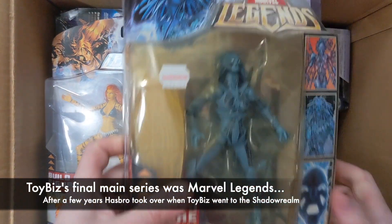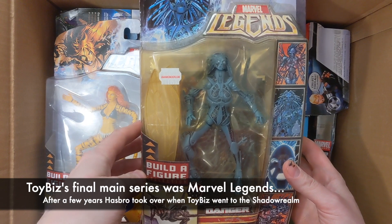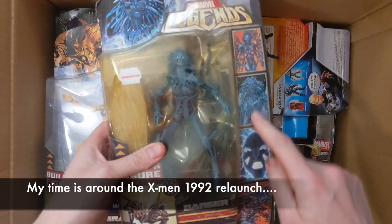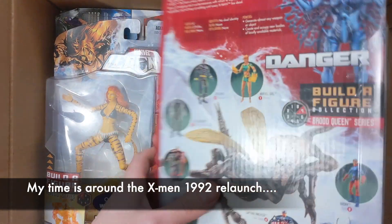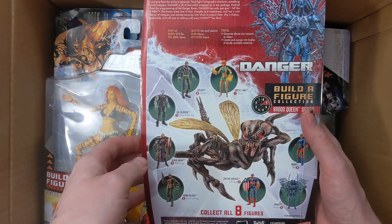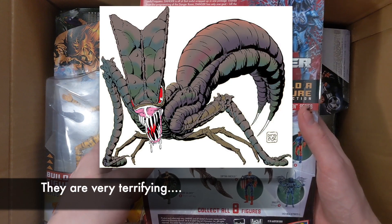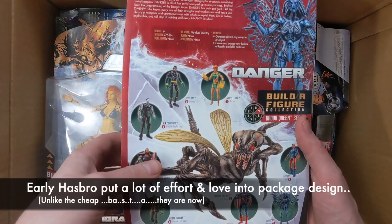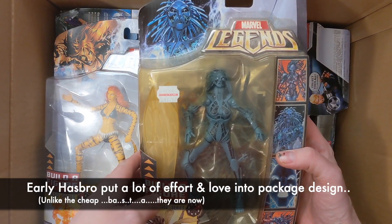We have some early Hasbro Marvel Legends here — Danger, a creative character. It's a little past my time when I was reading the comics. I do like the design of all the character artwork from various artists on the side — they did a great job. I love the Brood. I'm a huge Brood fanatic for the X-Men comics. This Brood Queen looks a little weird to me.